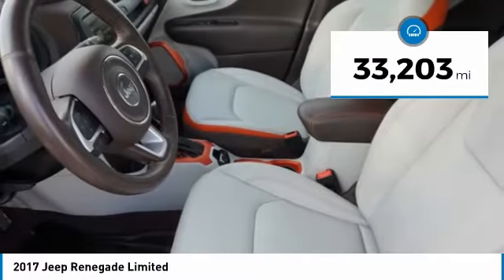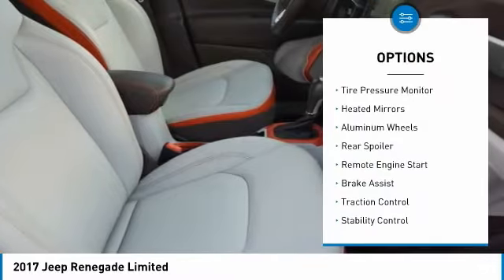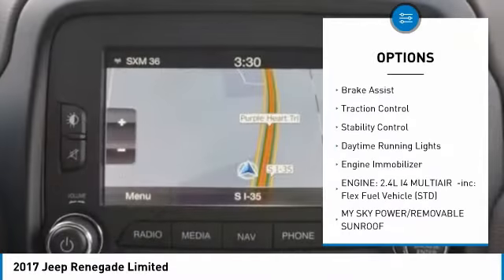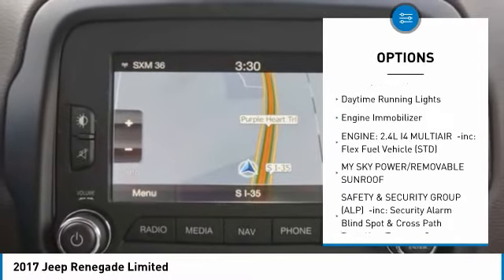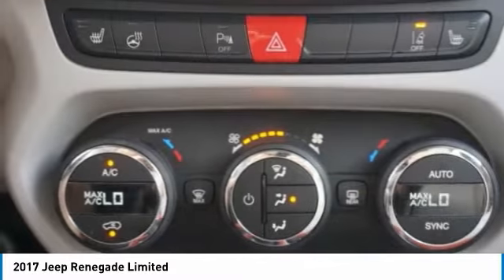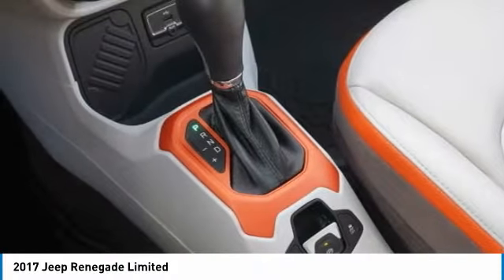This vehicle has less than 35,000 miles. Here are some of this vehicle's great options: tire pressure monitor, heated mirrors, aluminum wheels, rear spoiler, remote engine start, brake assist, traction control, stability control, daytime running lights, and engine immobilizer. Your new ride is just a phone call away.